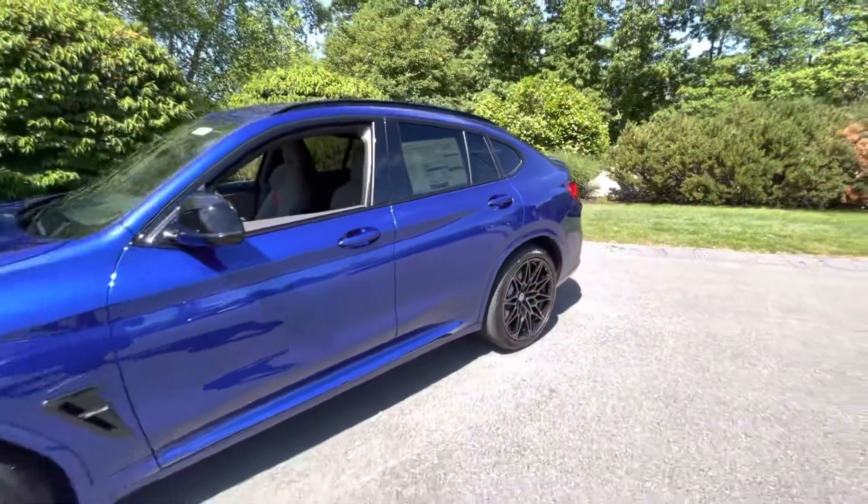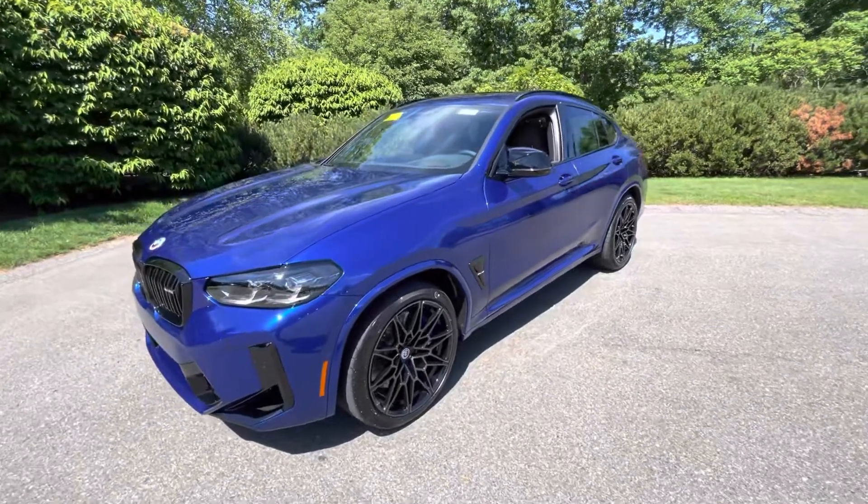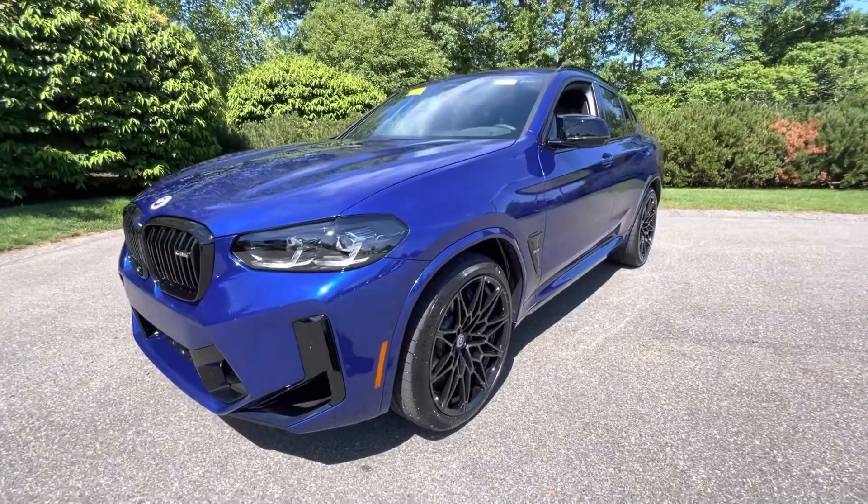Thanks for viewing this X4 M Competition here at BMW Peabody. If you have any questions, be sure to let us know. Thank you.